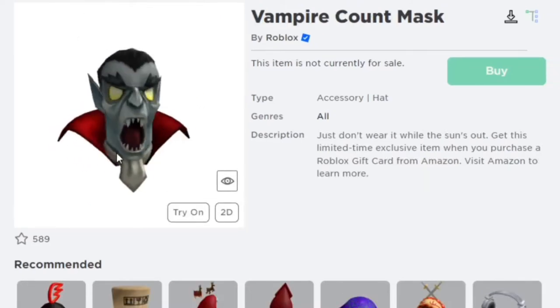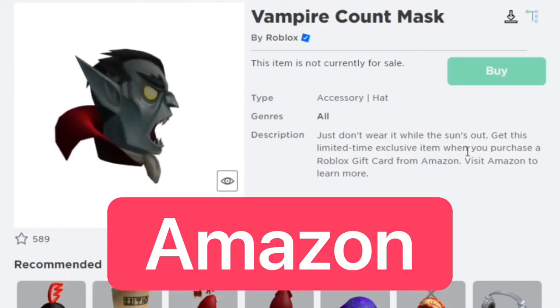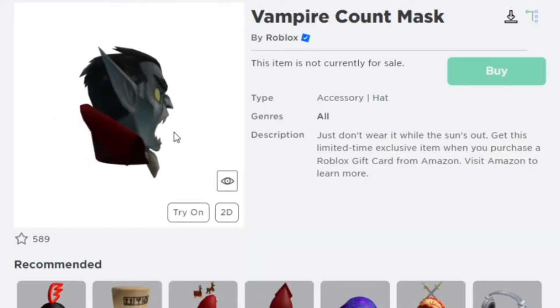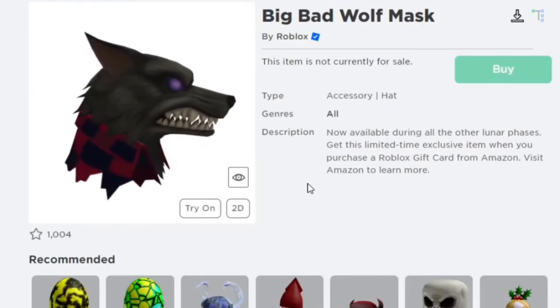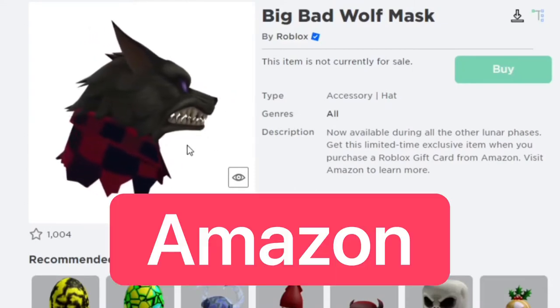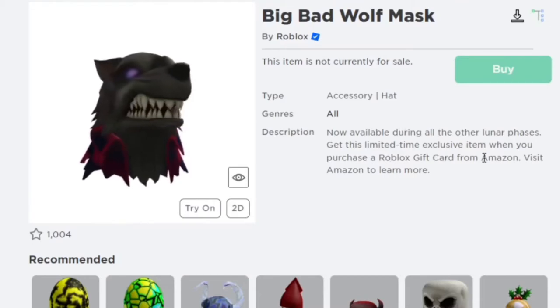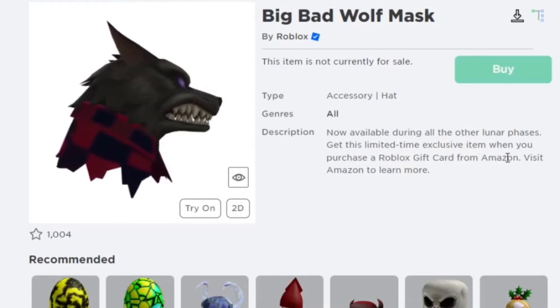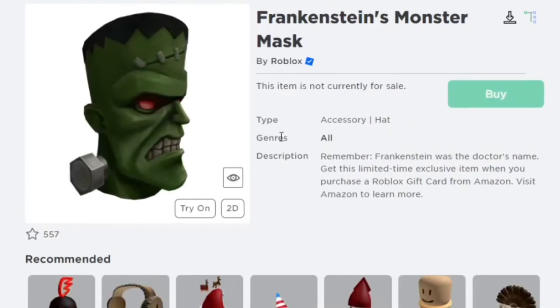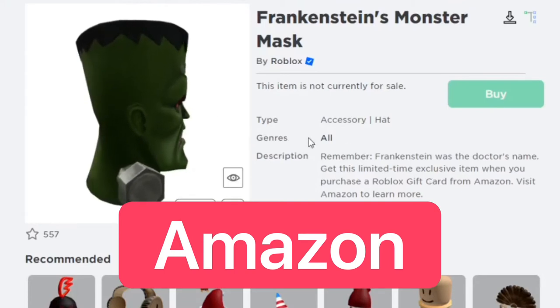Next one is a Vampire Count Mask. You can get this for a limited time on Amazon from purchasing any Roblox gift card this October. Next one is the Big Bad Wolf, which you can also get on Amazon with any gift card — though I'm not sure exactly what price threshold is required. Then there's Frankenstein's Monster Mask, also on Amazon this October.